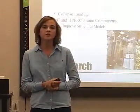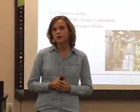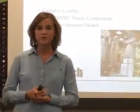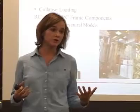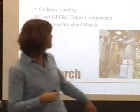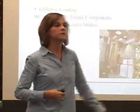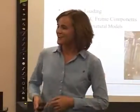Right now I've been able to start working on a project with Dr. Hazelton on collapse loading of reinforced concrete and high-performance fiber-reinforced concrete frame components — these are columns. This is to improve structural modeling. We have a full-size column, and if you look, you can see people on the crane panel right there. This was our first test specimen, which was tested last Thursday.